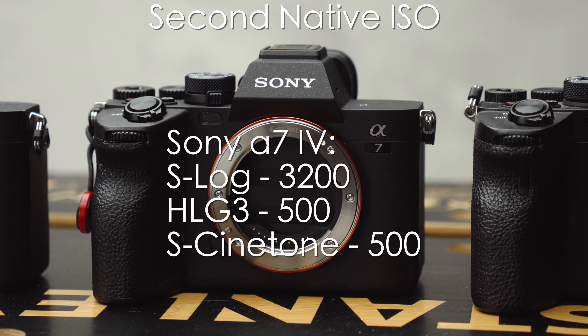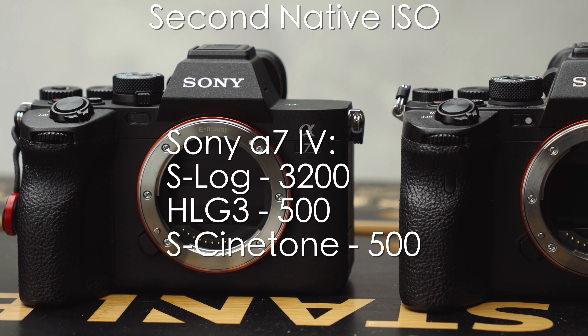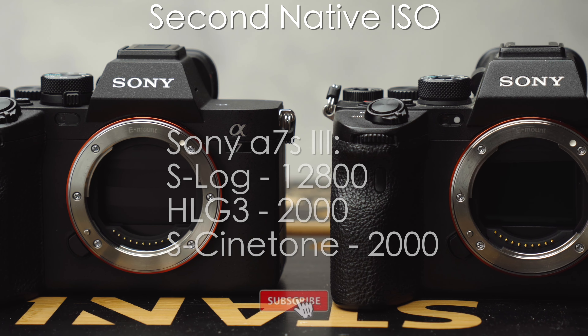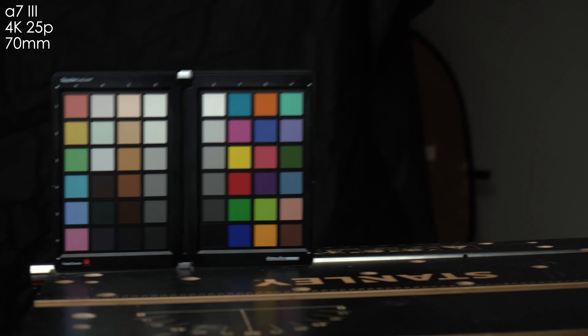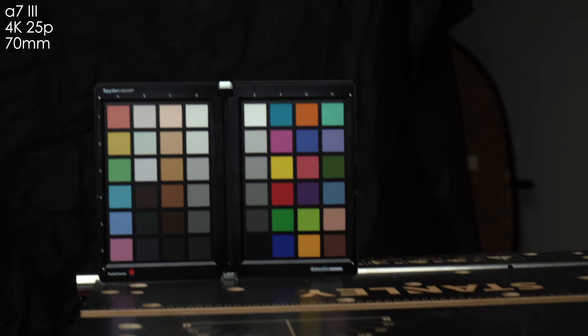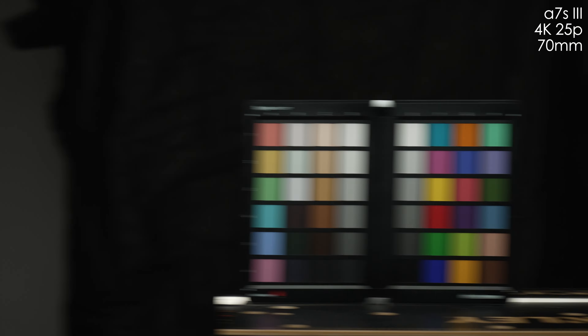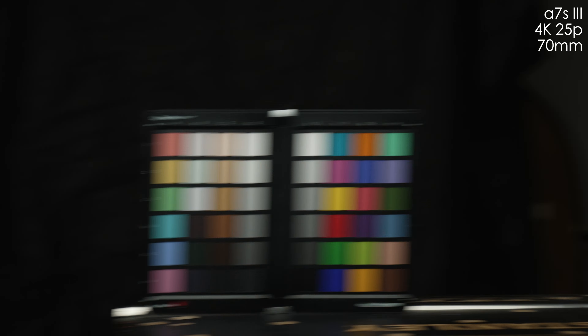So we're done with the picture profiles and ISOs. If you're still here please consider smashing the like and subscribe buttons. Now be ready for some shaky footage because it's rolling shutter test time. At 70mm in 4K on the A7 III we have a very strong rolling shutter effect with vertical lines heavily distorted and the whole picture like jelly. The A7 IV is doing a noticeably better job but it's still far from perfect. The A7S III is almost class-leading in this aspect — the rolling shutter effect is minimal, almost non-existent.